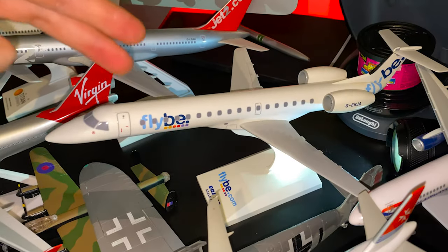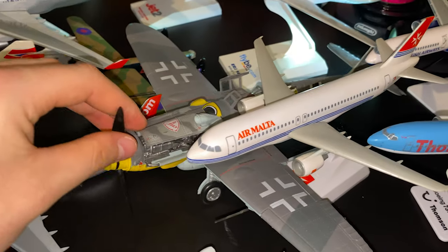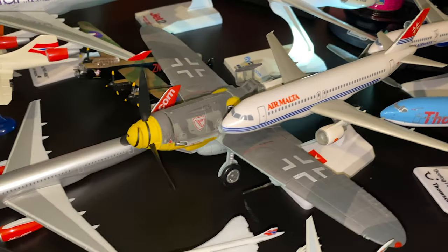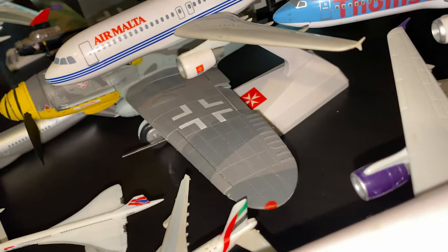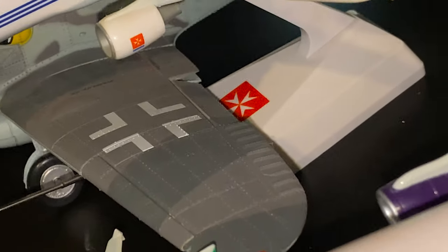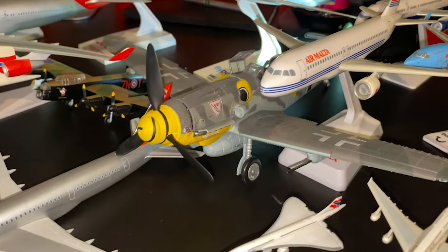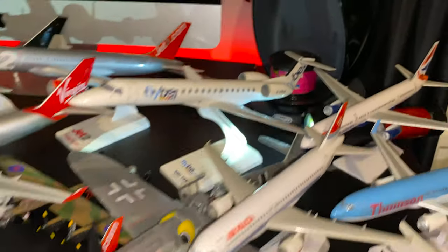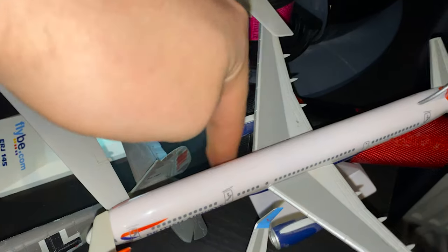Then we've got this Flybe ERJ145. Obviously these don't fly anymore, so this is a nice one to have as well. Then this one — this one's actually one of my favorites. The reason why is because it just does stuff which not a lot of models can actually do. The ailerons actually move — you can see the ailerons sort of sag down. I just really love this model, and like the propeller spins, the wheels go in and out, even the rudder moves. It's pretty cool.